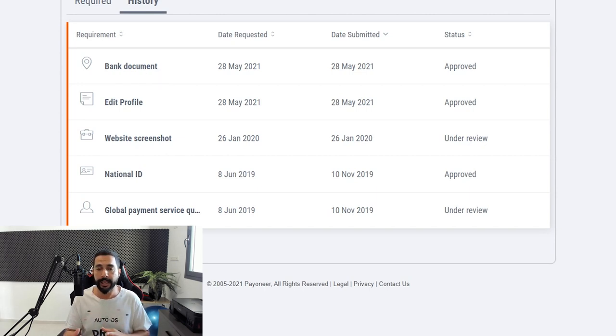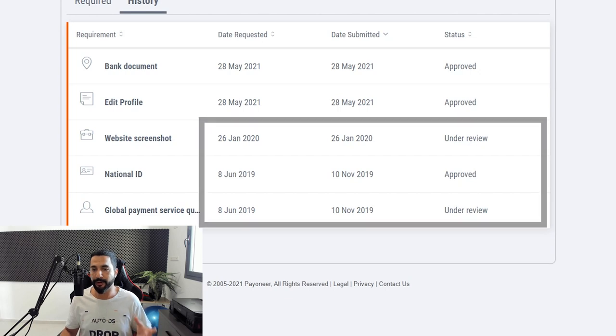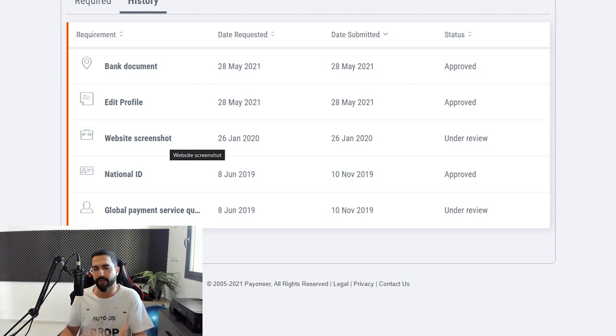They wanted my address to match the address on my Payoneer account and eBay account, and my name of course. So I sent them what they asked for and got approved on the same day. They may take a couple of days to approve your requests right now since they're getting a whole bunch because of this whole transition — so be patient. They will get to your verification and approve you if you sent the right documents. The national ID I did a couple of years ago, June 2019, and today we're in the middle of June 2021, so it's been a couple of years since then. That's all that was required for me.